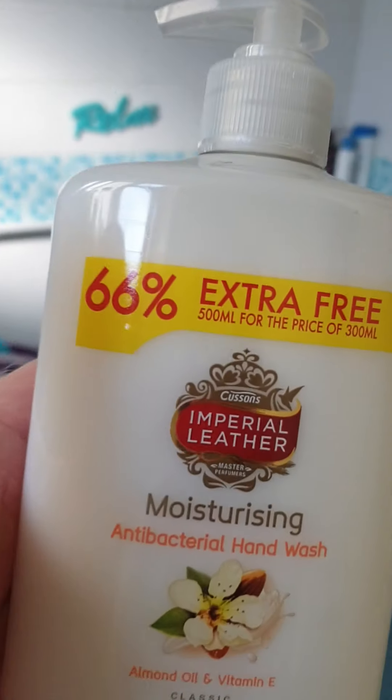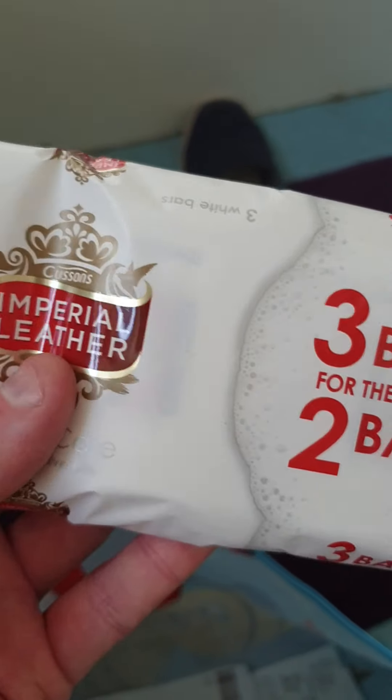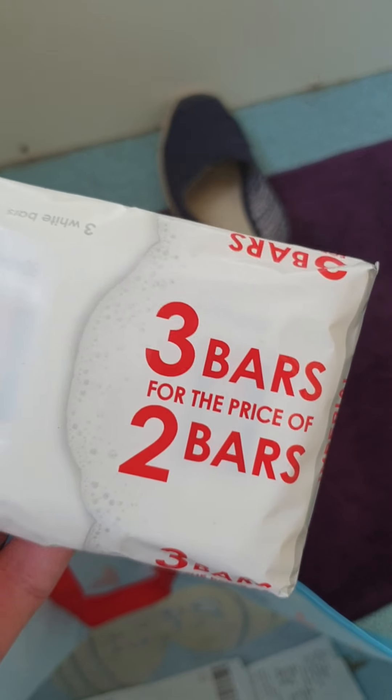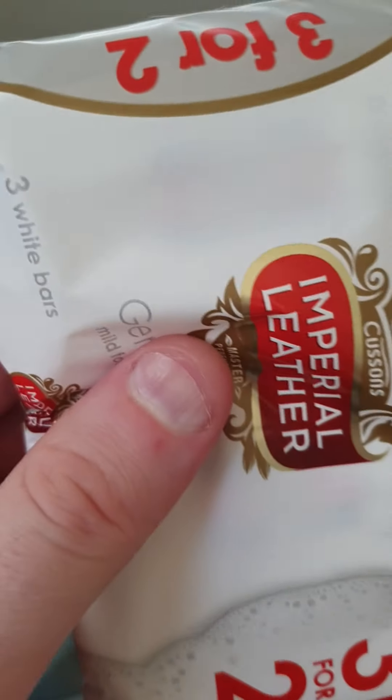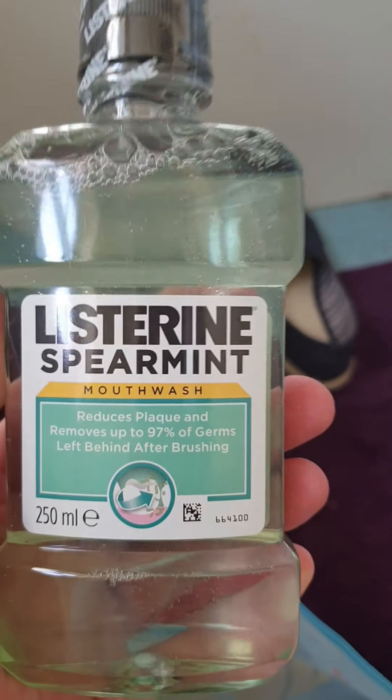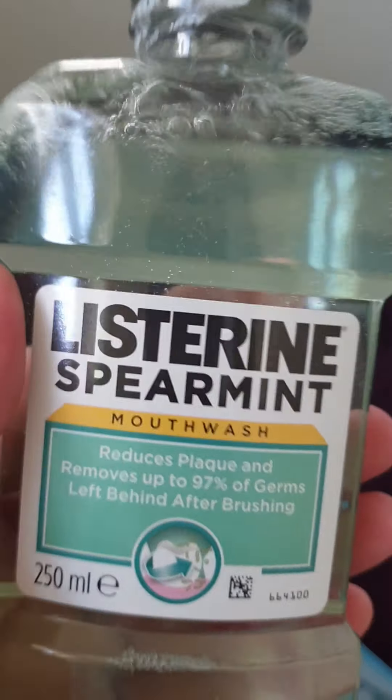I also got the Imperial Leather soap bars — three in a pack. And my mouthwash as well; I needed another one because it's getting low.